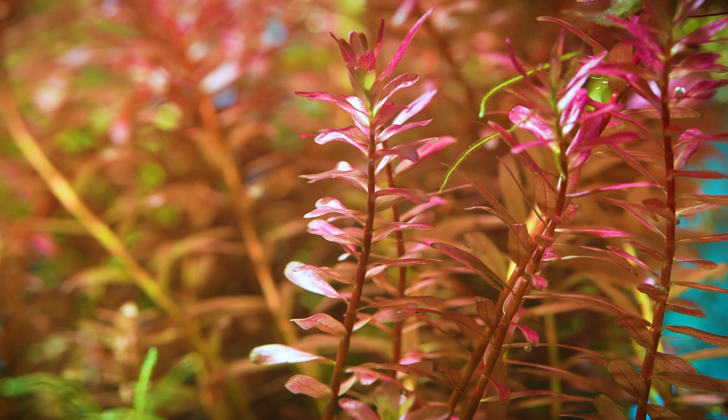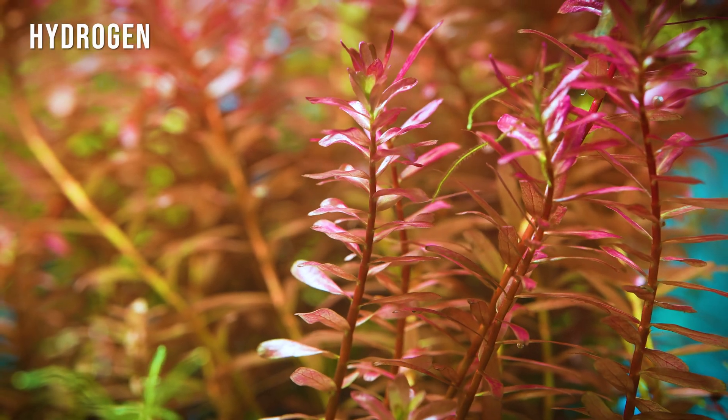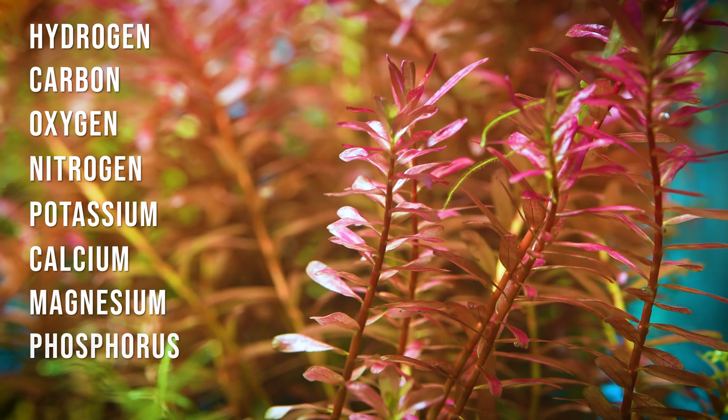Plants take up macros in the largest amounts. Macronutrients are made up of hydrogen, carbon, oxygen, nitrogen, potassium, calcium, magnesium, phosphorus, and sulfur.